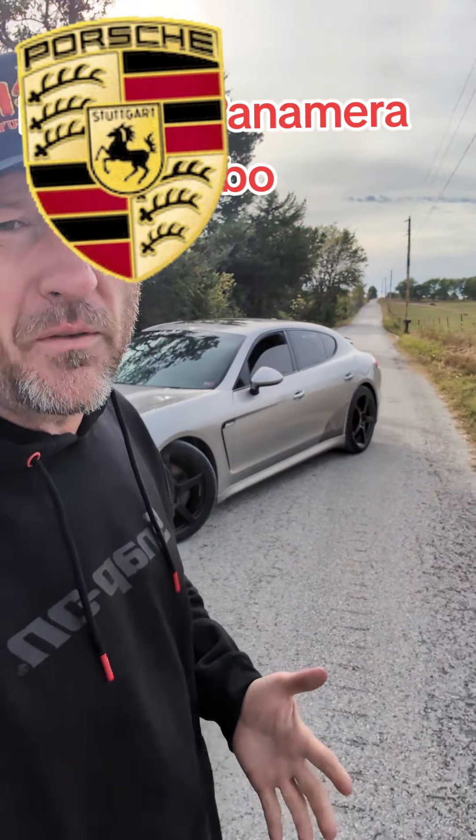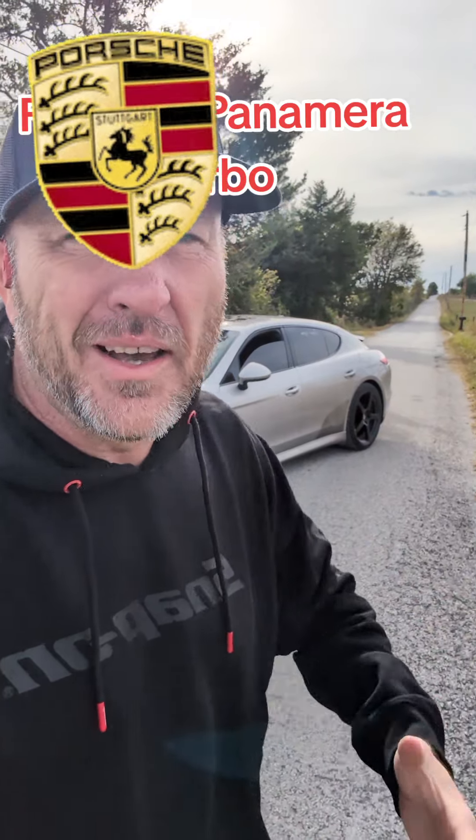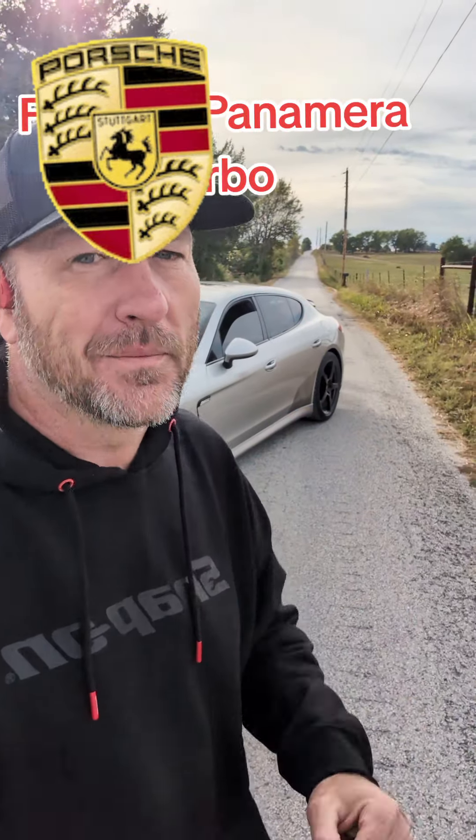Hellcats, C8 Corvettes, Z06s, GTRs — you name it, I have owned it. But this, well, it's something different. Straight out of the box this car is fast — zero to 60 in 3.5 seconds and quarter mile in the mid 11s bone stock. But this is not stock. There are very few cars that bring smiles to my face, and this is one of them.